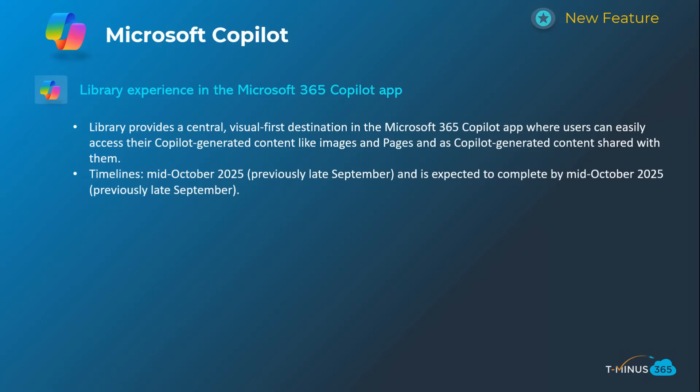The next one is a library experience for the Copilot app — basically giving you a hub for all the images you may have created, Copilot pages, and similar content. They're easily usable in a sourceable library versus having to go back into chat history, which would be pretty time-consuming. This will start and end around mid-October.